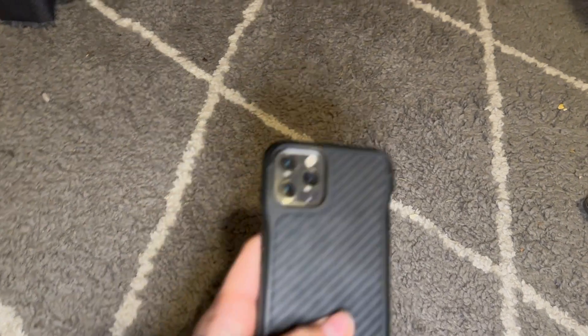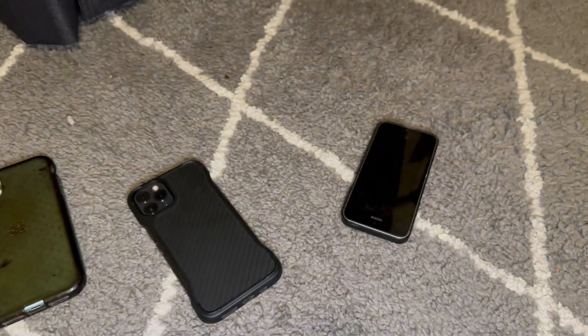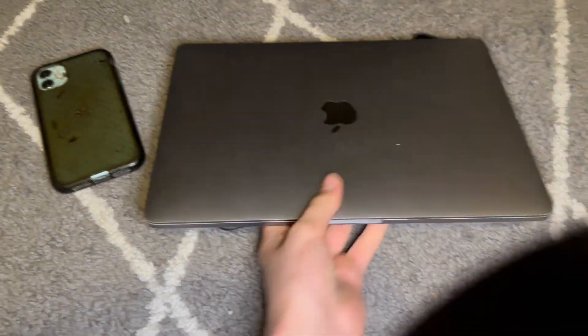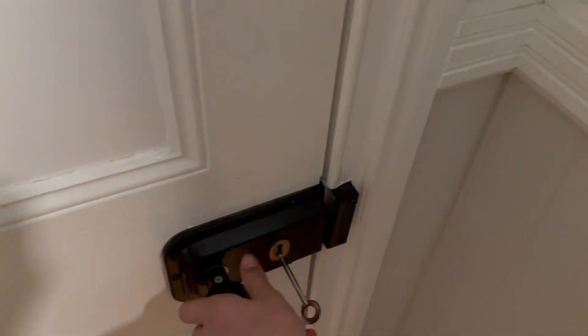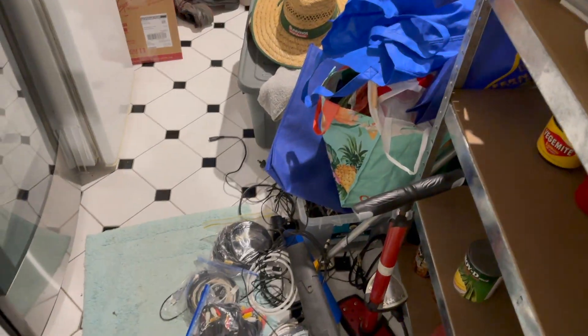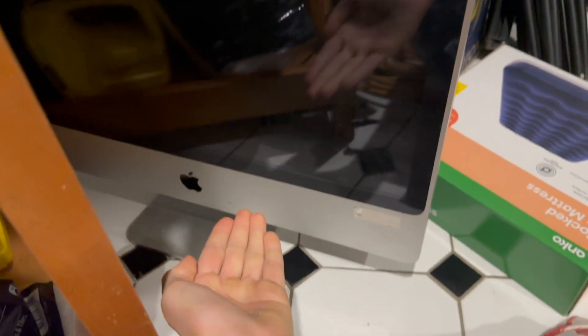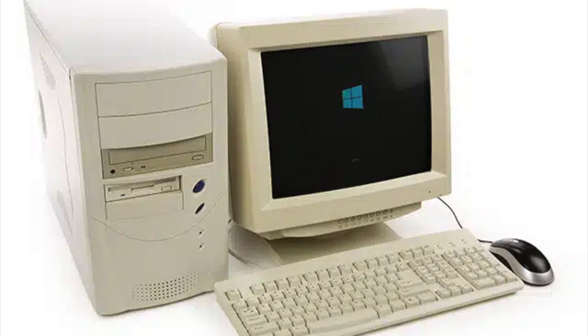If you didn't already know, or you're new to this channel, I'm a pretty big Apple fan. This kind of changes because I'm building a Microsoft Windows PC!